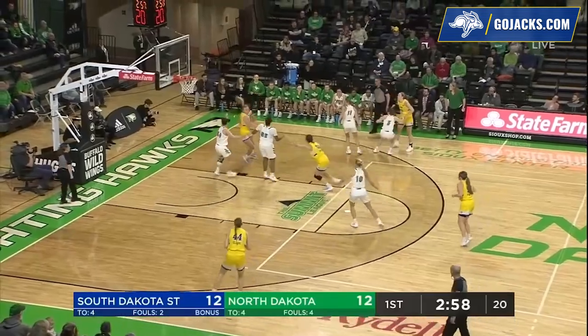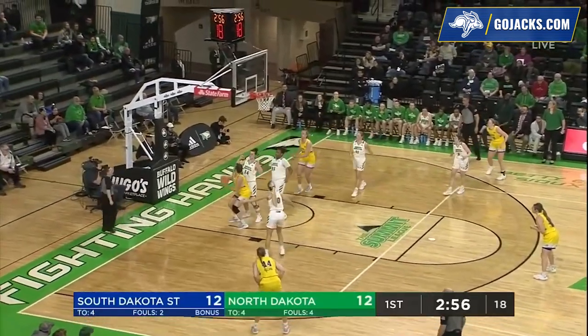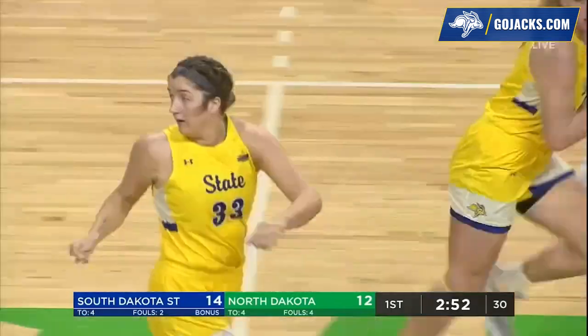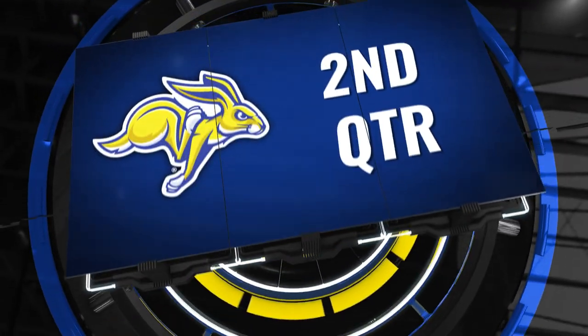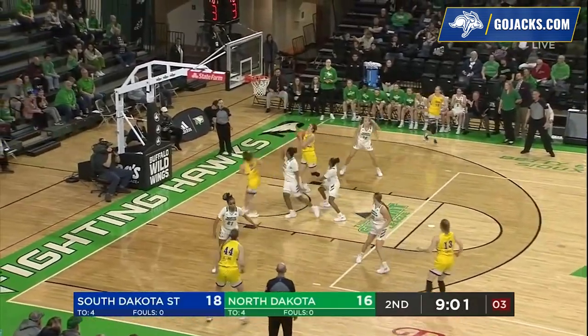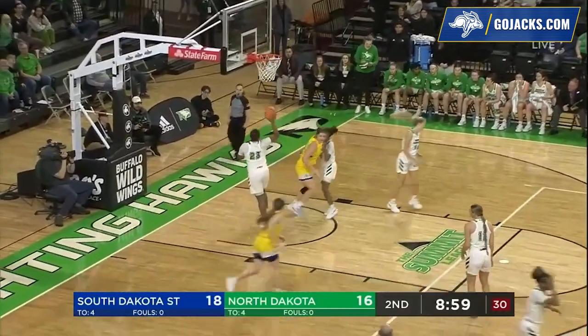Under three to go in the opening frame. A lob inside, Peyton Burkhardt converts a nice lob from the right side of the lane to the left side of the lane. Timmer with four fouls, a forced shooting. Paige Meyer on the floor with her — a nice drive and dish.